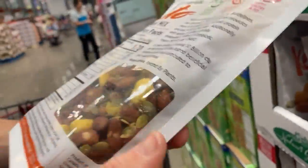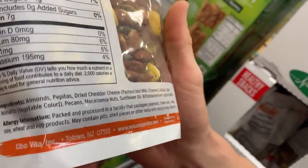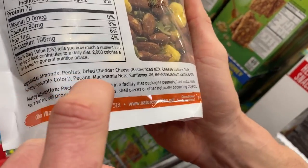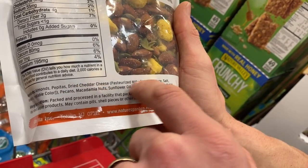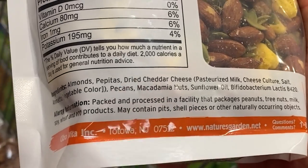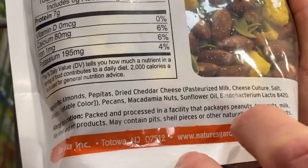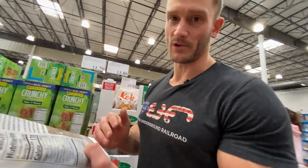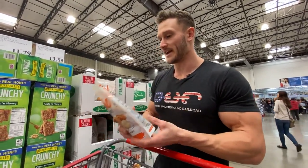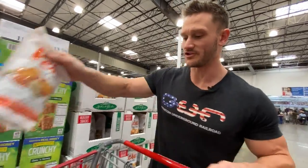Keto trail mix — almonds, pepitas, dried cheddar cheese, pecans, macadamia nuts. Really actually a very good macronutrient profile. Almonds are the main nut, then macadamia nuts — high in omega-7 palmitoleic acid — then pecans high in alpha-linolenic acid. They're also adding bifidobacterium probiotics, which is really a good product. They just go with sunflower oil, but they very easily could have gone for soybean or canola oil, so sunflower is the best out of all of those. At $13.89, this is a pretty cool nut blend. They make the Thomas DeLauer approved list.